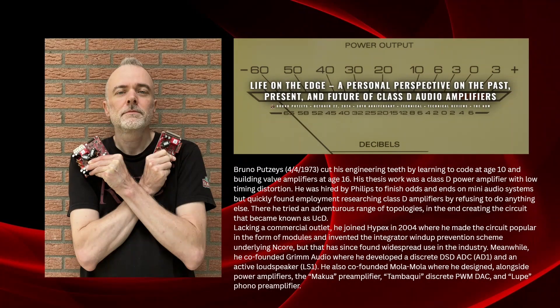Before we go further, I encourage you to read Bruno Puze's latest article. It's covering the entire journey of Class D amplifiers from nobody to top performers. Three companies now produce Class D audio amplifiers outperforming human hearing limits so many times that we effectively have the best amplifier in the world, and you have plenty of choices.